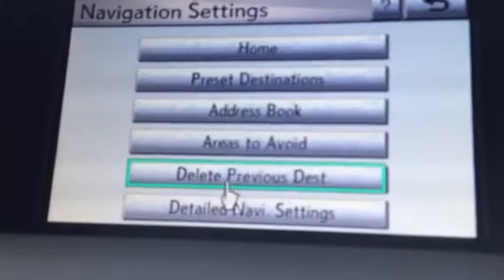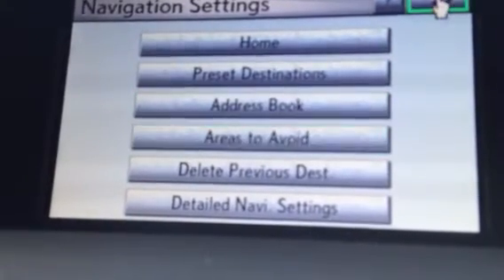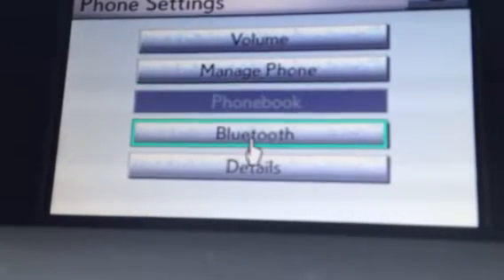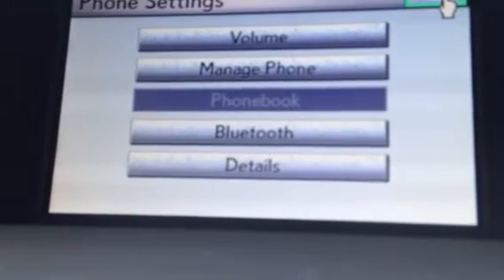When you go into navigation, you can change your home, your presets, and all your saved areas. For the phone, you can basically do the same thing — you can manage your phone, add your Bluetooth details, and change the volume.